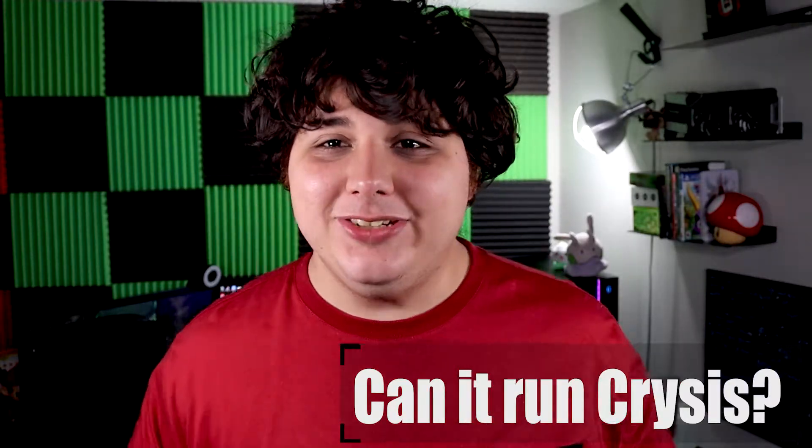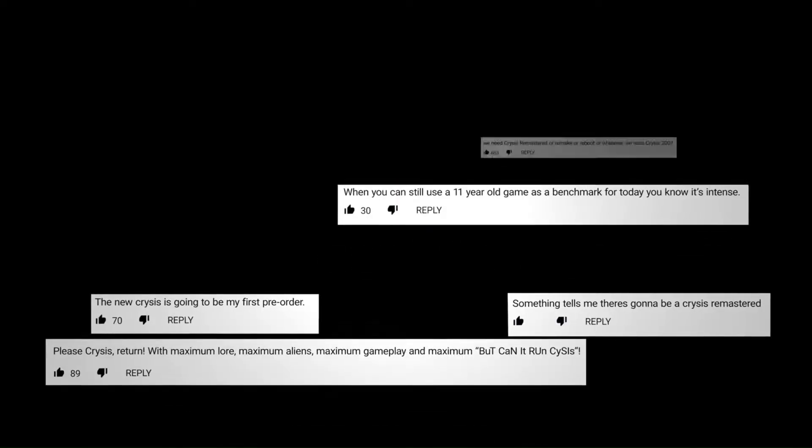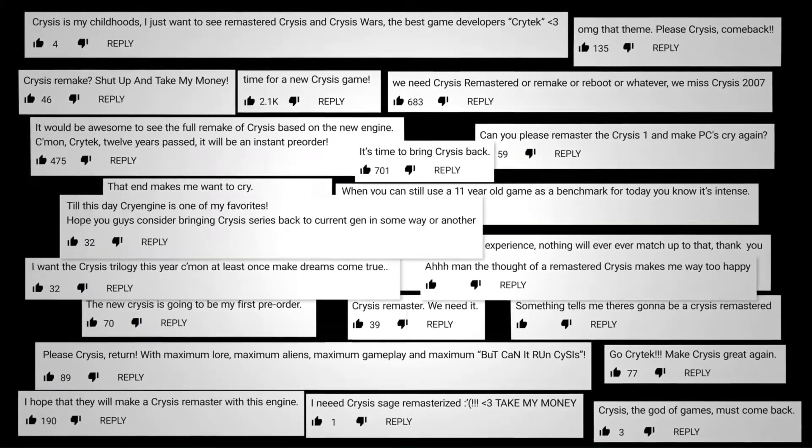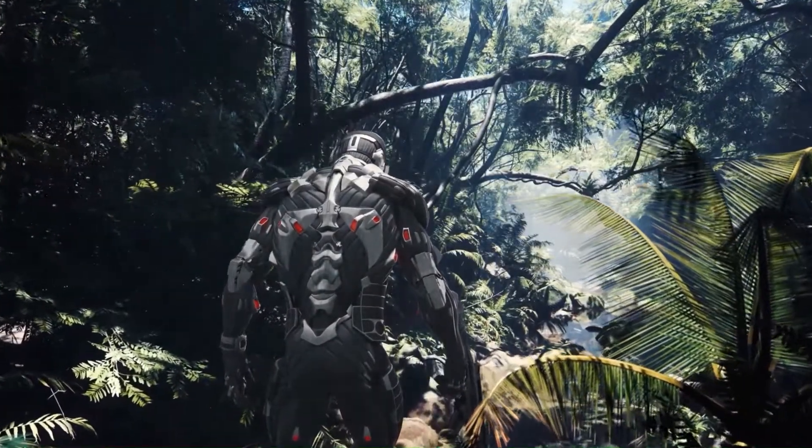Speaking of benchmarking, guess what's coming back — Crysis. They are remastering the original Crysis, and I have a bit of faith this is going to become the Can It Run Crysis meme 2.0, because Crytek in the announcement video literally shows comments of people asking about it as a benchmark. They're going to make it with the same intent as the original — to be the bleeding edge of technology. Crytek has made a lot of strides with software-based ray tracing that can run on all GPUs, so I suspect that will be implemented into the new Crysis, which could make it really hard to run.